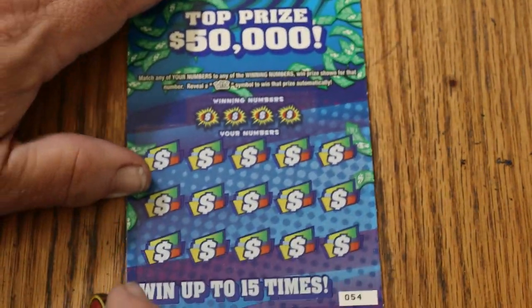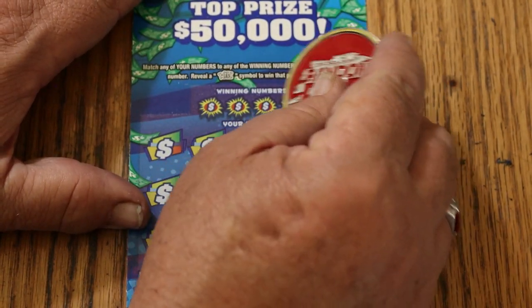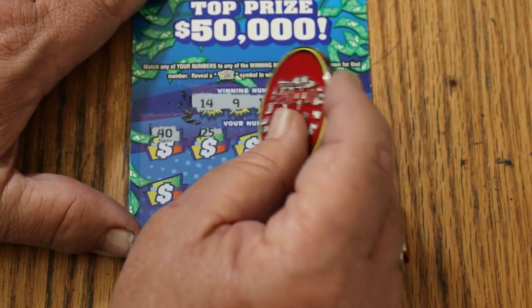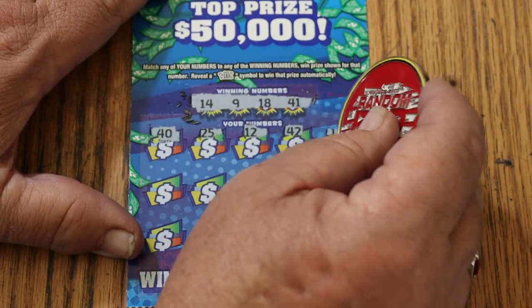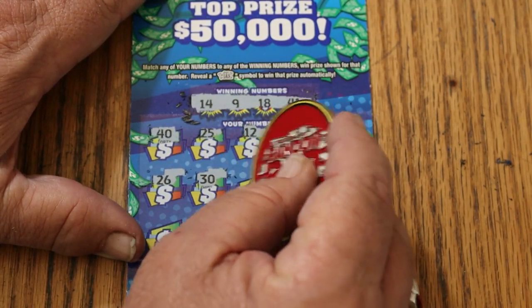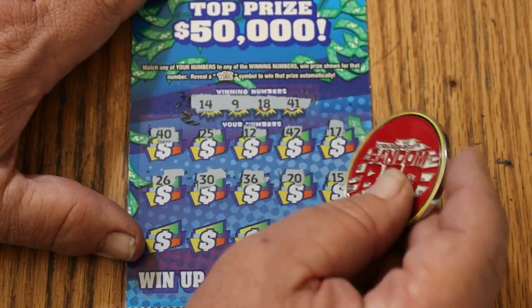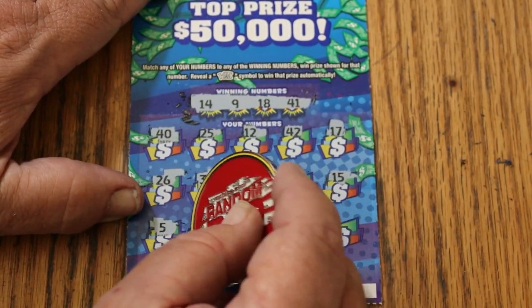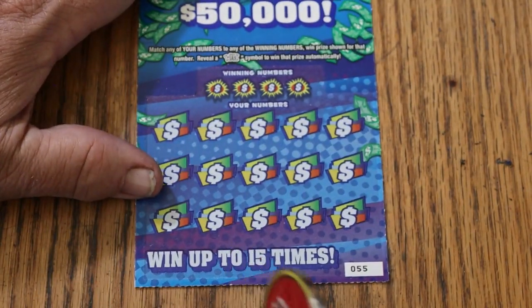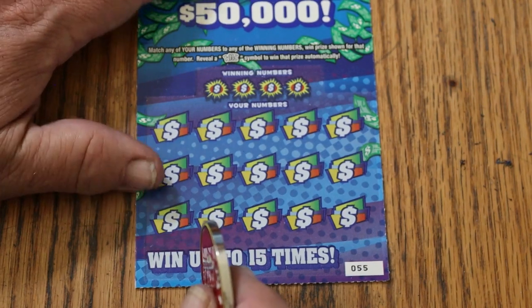Ticket 54: winning numbers 14, 9, 18, and 41. Numbers: 40, 25, 12, 42, 17, 26, 30, 36, 20, my number 15, 5, 35, 4, 39, and 1 — no good, no good, no good. Only 3 tickets to go. Ay-yi-yi. That's why it's safer in Lowboy country, just saying.